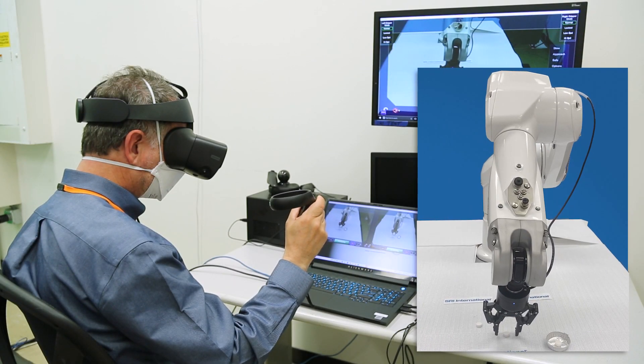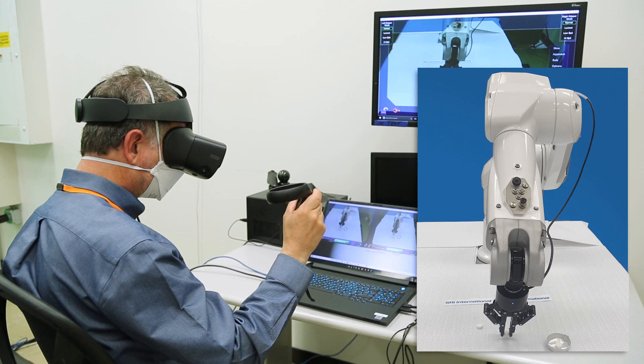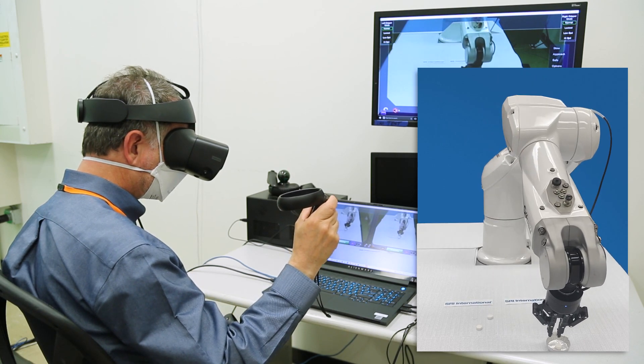Small objects like pills can be easily picked up and placed wherever the operator intends, all from outside of the physical workspace.